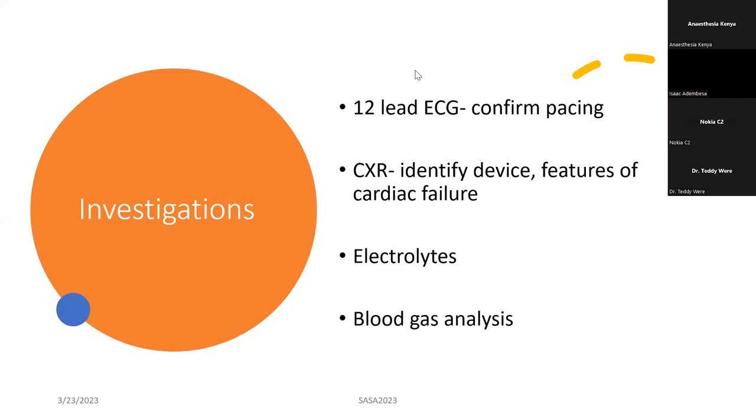In terms of investigations, always do a 12-lead ECG — first to confirm if the device is pacing, and from the ECG you can also tell whether the patient is pacemaker dependent. A chest x-ray is very important because it can actually tell you what kind of device the patient has in case of an emergency — say it's a trauma case and the cardiologists are not there, or there's no programmer, but this patient has to be operated.